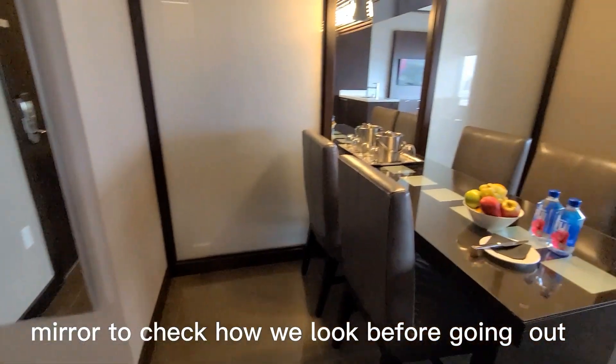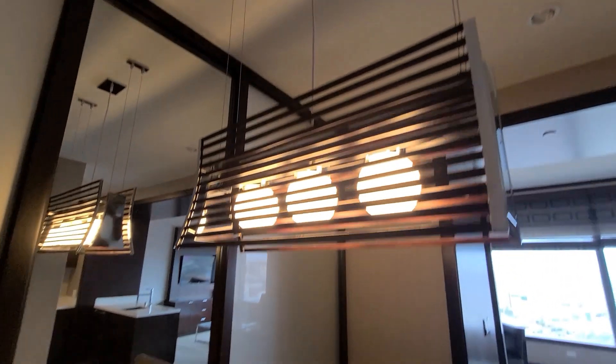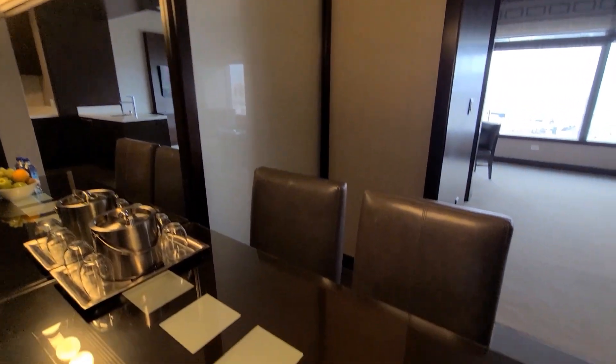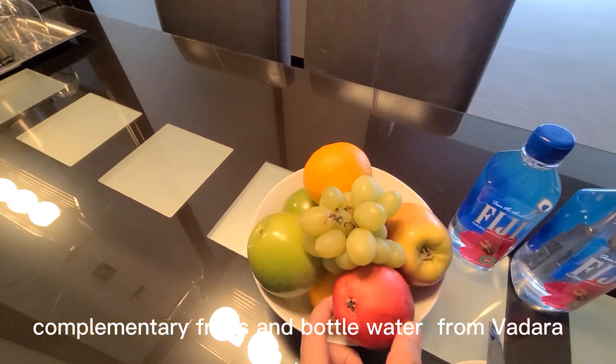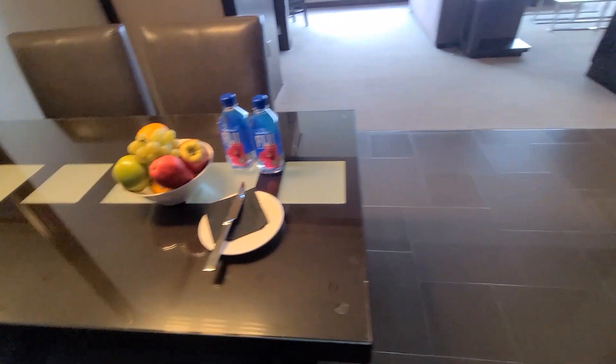This is the dining table for four people and there are fruits. We touched them to make sure they were real, and they were real — and they all ended up going into all of our little tummies.